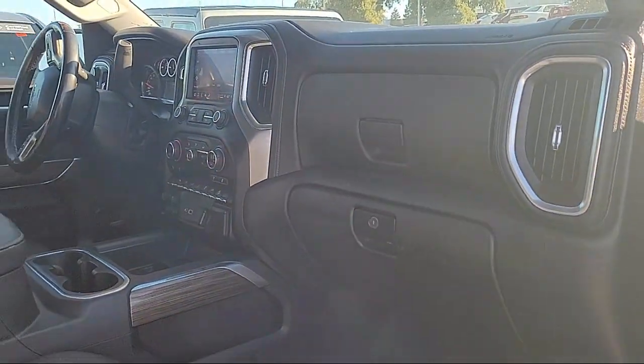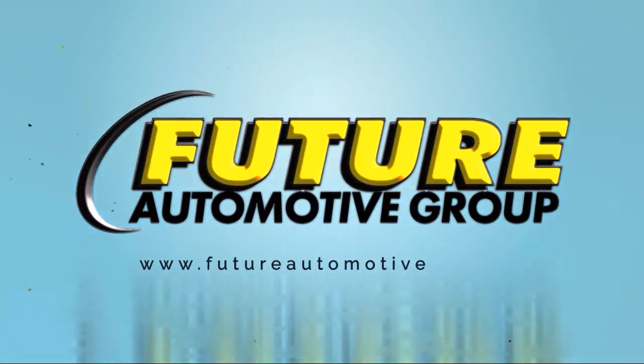So give us a call or stop by. We're looking forward to meeting you, and so is your next vehicle. We'll see you then.